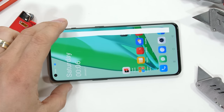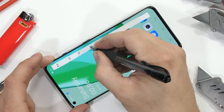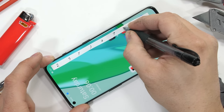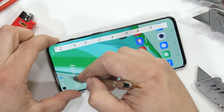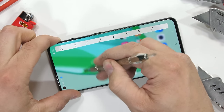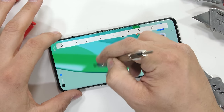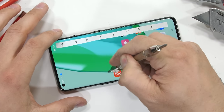Let's start with the scratch test. Back in 1822, a super smart guy named Friedrich Mohs invented this cool test to see what different smartphone screens are made from. It can also be used to differentiate between different minerals. Plastic scratches at a level 2 or 3, glass at a 5 or 6, and sapphire would be an 8 or 9.